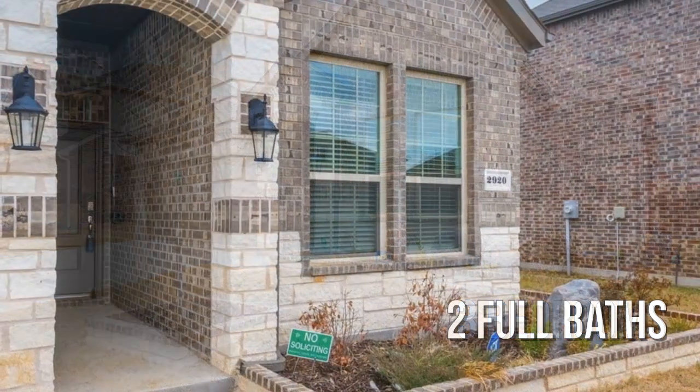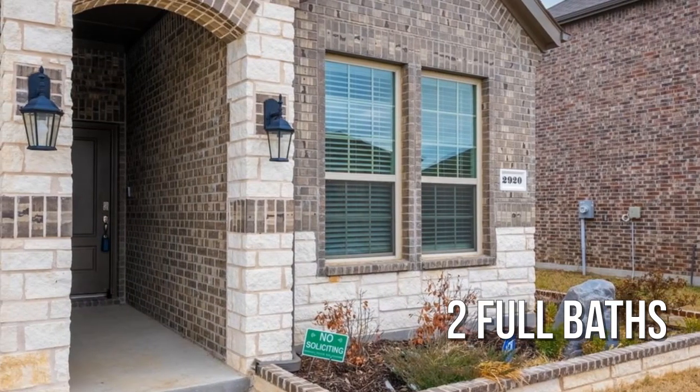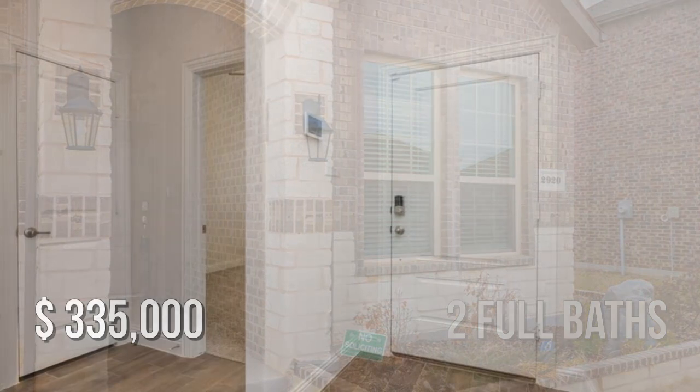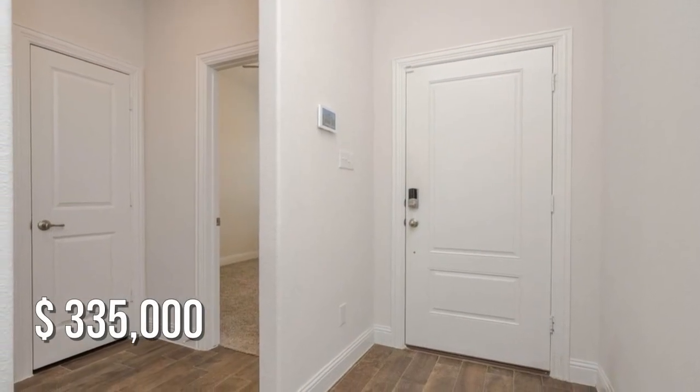With two full bathrooms, this property is currently listed for under $340,000.